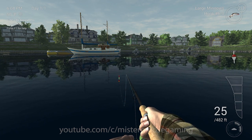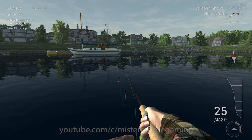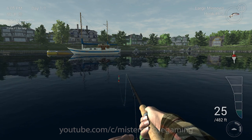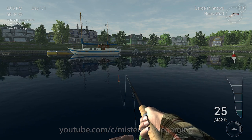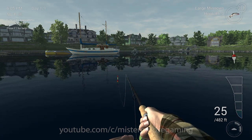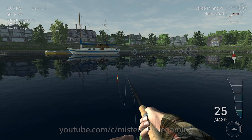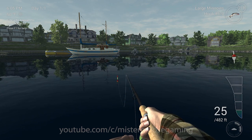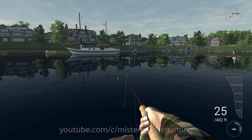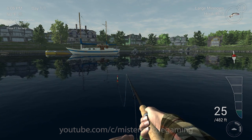My only issue in beta was that some of the big catfish were easier to land than the smaller ones — that was a bit of a problem. I can see the float flashing a little bit down there, so something is messing with the bait.